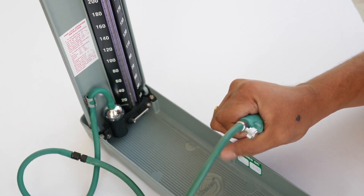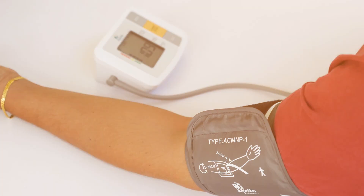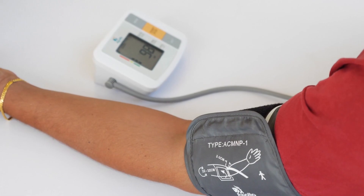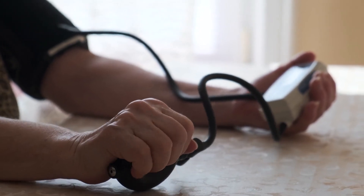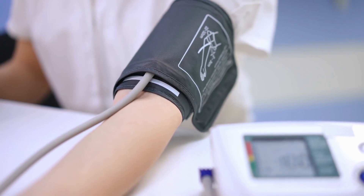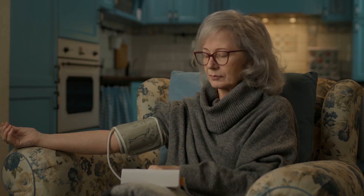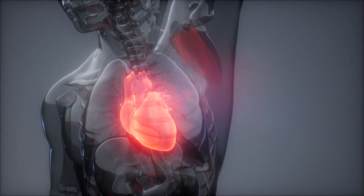When shopping for a monitor, be sure to choose one that is clinically validated for accuracy. Look for devices that have earned the validation of major health organizations like the American Heart Association. Accuracy is extremely important since even small variations in blood pressure can indicate an increased risk. With an accurate monitor, you can have peace of mind that your readings are reliable indicators of your cardiovascular health status.